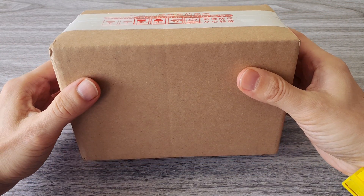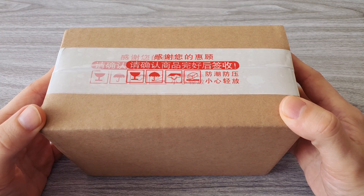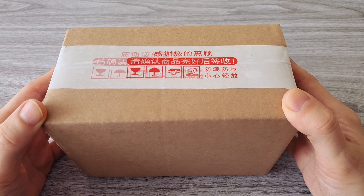Hello guys! I bought something pretty cool for my phone collection — an almost new iPhone 3G. Today we will review it and play some old school games.